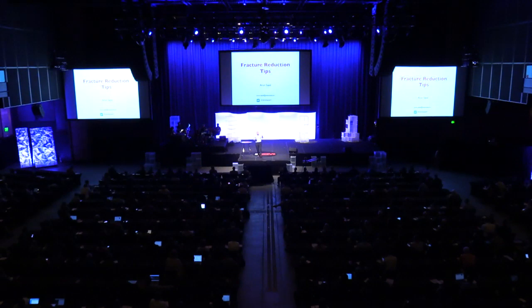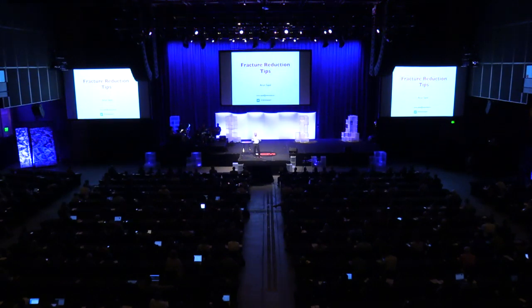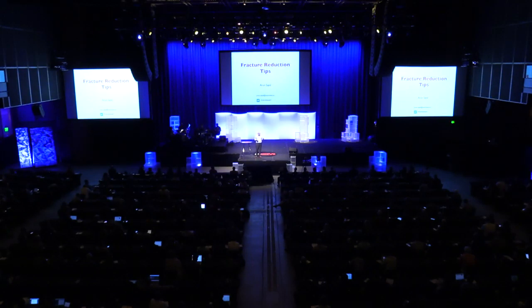This will be a short talk for five minutes about fracture reductions. We'll bring out a table and show you a demonstration of reducing a distal radius fracture.